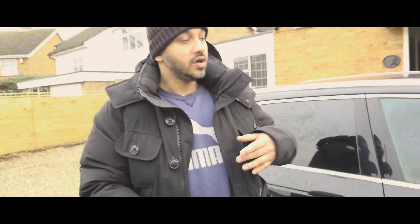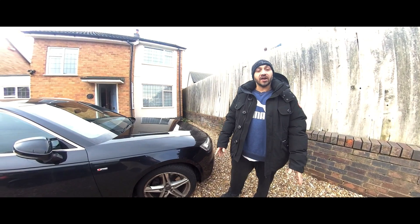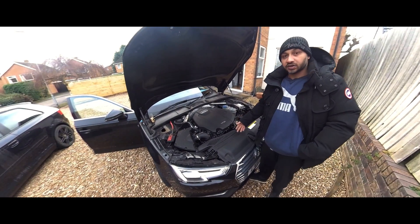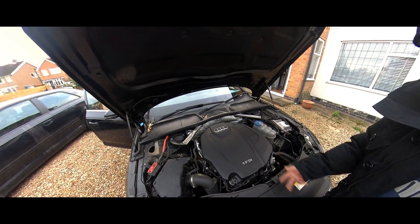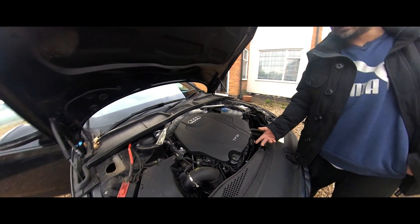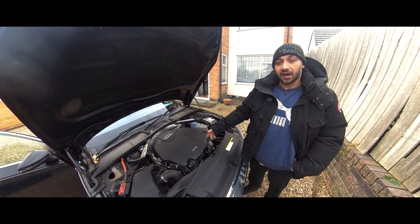I'm going to show you the EA888 generation 3B — the EA888 still carries on today, and they're calling it the gen 3B now. This generation 3B engine is used from 2016 onwards. I can hear the metallic chain noise — it's faint, but over time wear builds up and you can hear it. I've even heard it on 2020 vehicles through videos. So the EA888 gen 3 engine is still carrying on — they're calling it the B now.